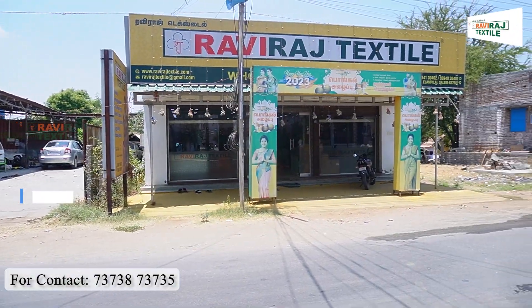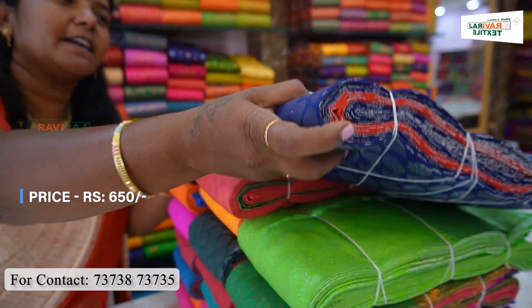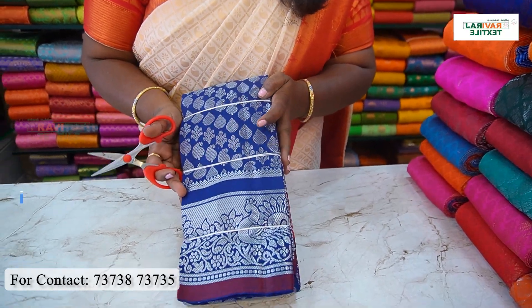Hi, Ravelite Textiles, Elambilai. If you want to see what you want, we will see a bridal shirt in a low budget. We will see a navy blue color bridal shirt at 605.